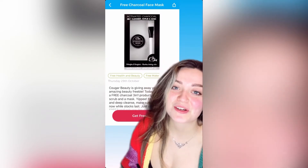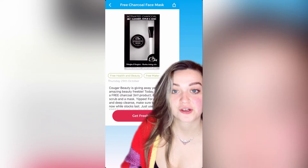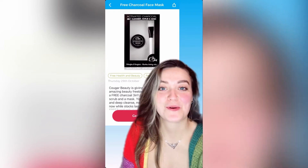Cougar Beauty coming in with the goods. They are giving away a free charcoal face mask 3-in-1 product. All you need to do is use the code FREE3 at checkout and just pay postage and packaging.